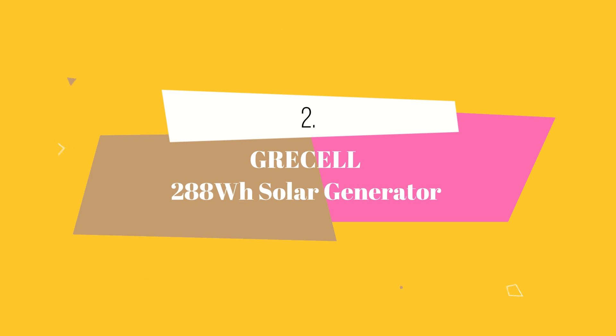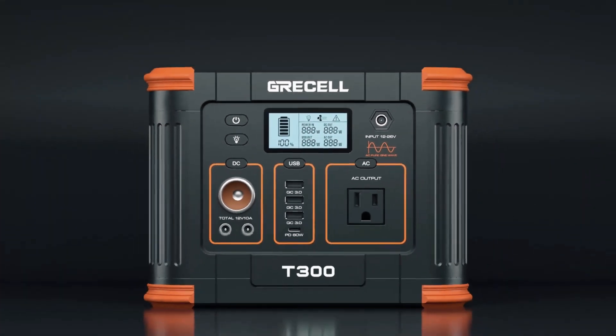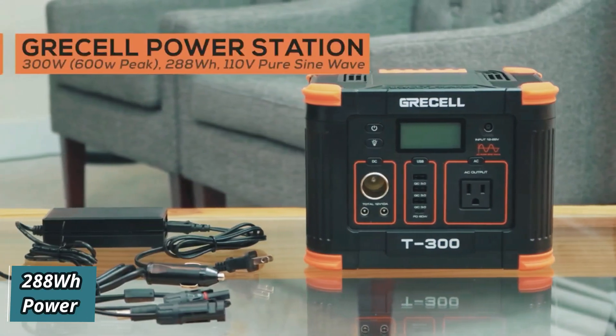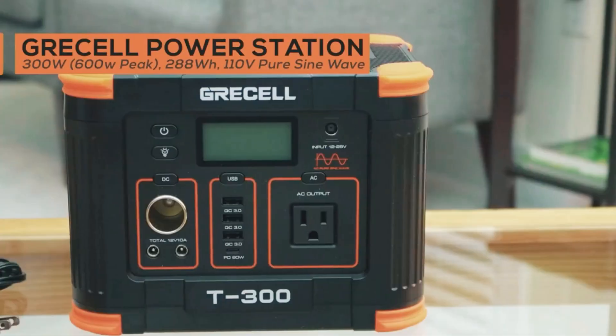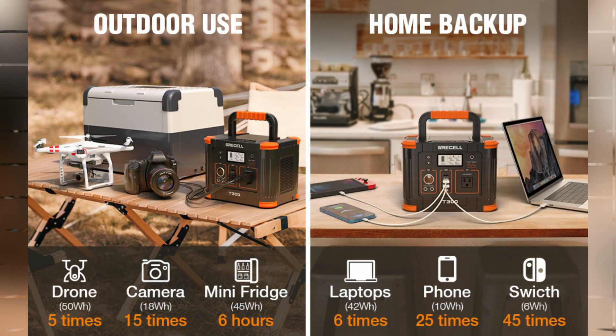At number 2 we have the Grissel 288Wh Solar Generator. Experience a high capacity and versatile power station with a massive 288Wh capacity and a powerful 330W output. It supports a wide range of devices such as laptops, tablets, phones, lights, fans, CPAP medical devices, projectors, TVs, mini-refrigerators, speakers, and cameras.